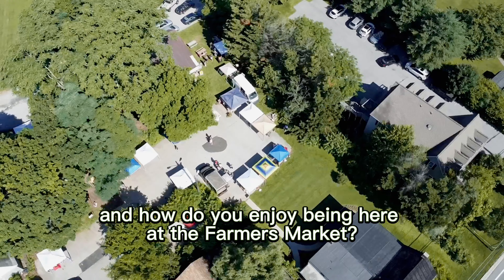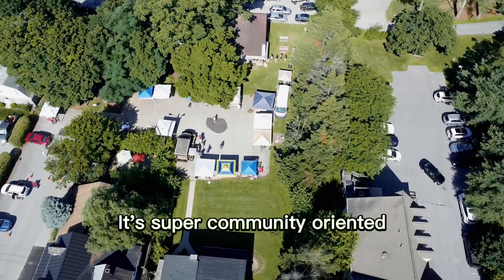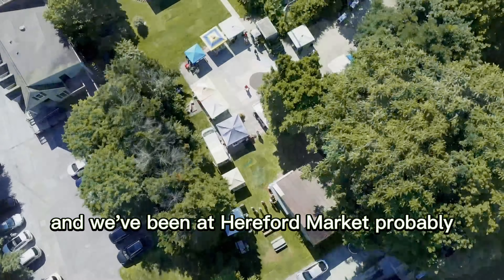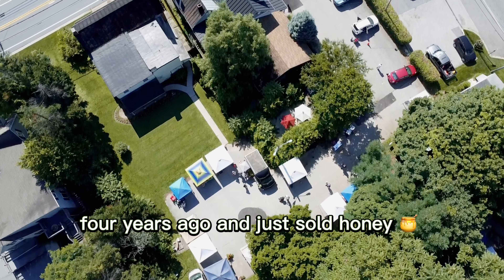And then what do you guys sell? So we sell honey, home harvested honey. We also sell homemade jams. We love to sell cottage bouquets, but we are better beekeepers and canners than we are gardeners, so we'll see.